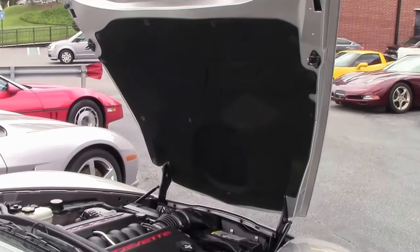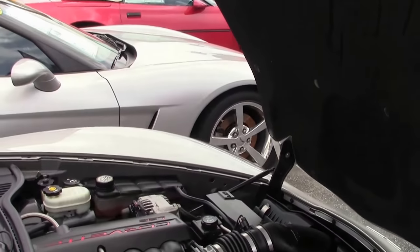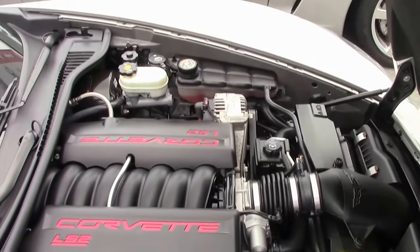The LS2, 400 horsepower engine, is completely stock.